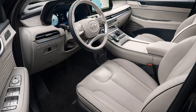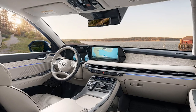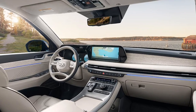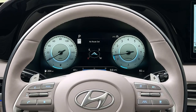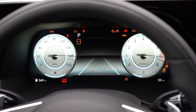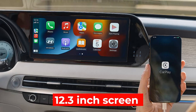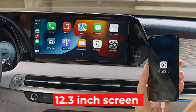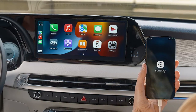Step inside, and the Palisade continues to impress. The cabin is a mix of high-quality materials and smart design choices, creating an upscale feel that rivals some luxury SUVs. The 2025 model introduces a new, larger 12.3-inch digital instrument cluster and a 12.3-inch infotainment screen as standard, which is crisp, responsive, and easy to use.